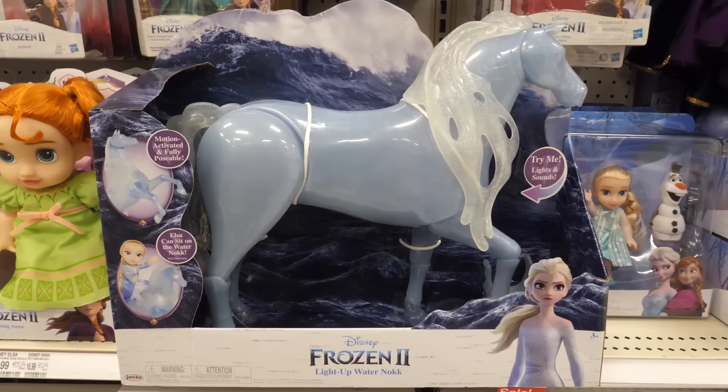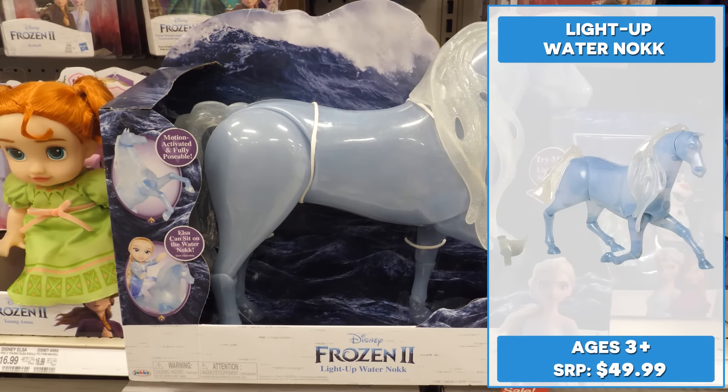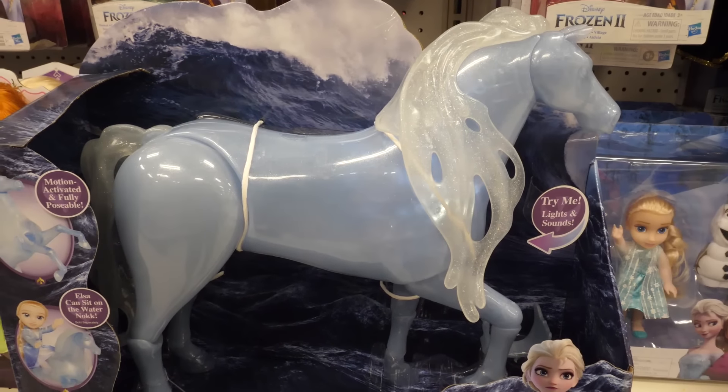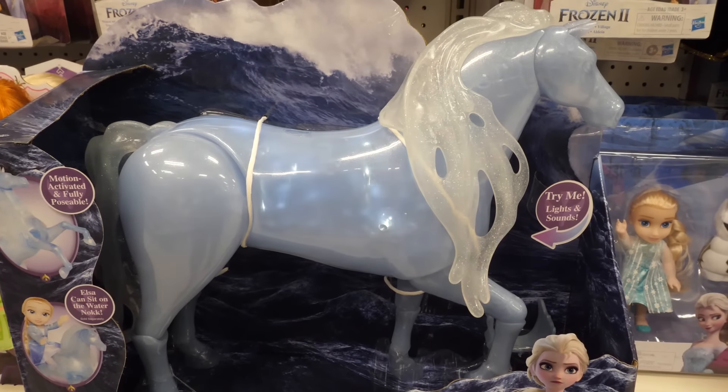The 14-inch light-up Water Nokk is the perfect companion for your Elsa doll. In addition to featuring motion-activated lights and sounds, the Water Nokk is posable and Elsa can sit on the Nokk's back.